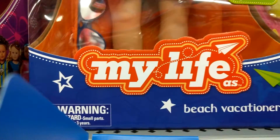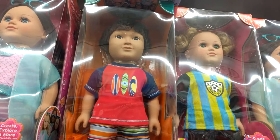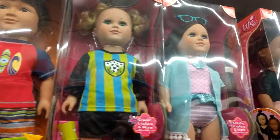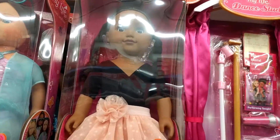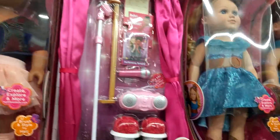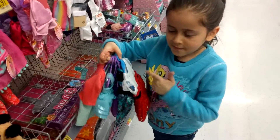I like the boy in my life's eyes — he's the beach vacationer. Oh, look at the ballerina. I'm going to get some beautiful outfits. Come back. Bye.